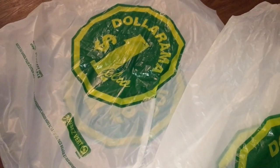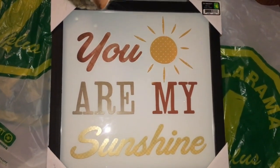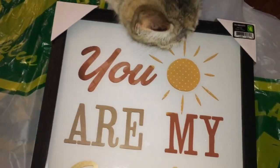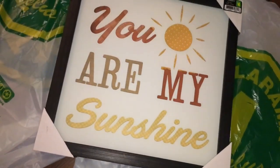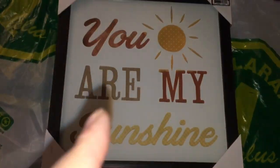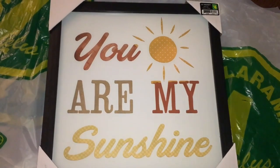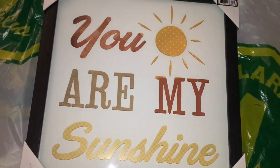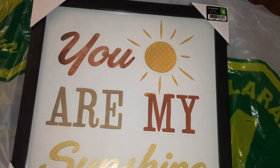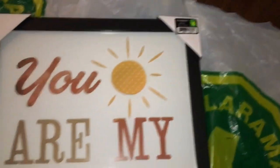My very last item I have never seen at my Dollarama — it's brand new. It was $4 and it's this cute sign that is a 3D print and it says 'You Are My Sunshine.' I've seen a lot of people in the States hauling this kind of print from Dollar Tree, but up here we don't have the sayings for wall art yet. So I just could not pass this one up. I was in awe. They're definitely going to go fast — there was only like three or four left when I was there.